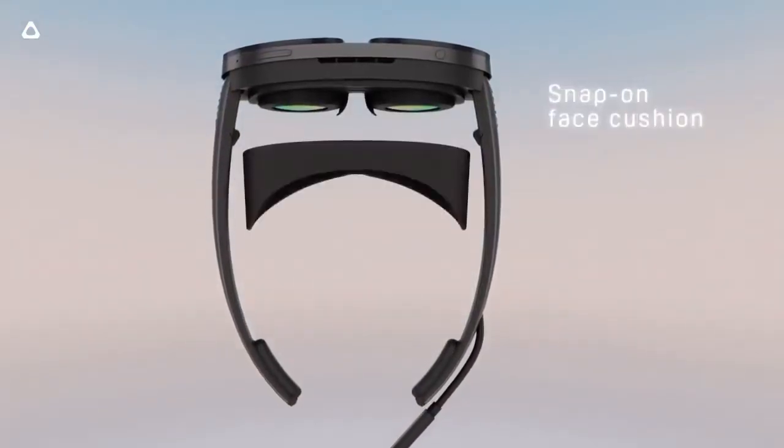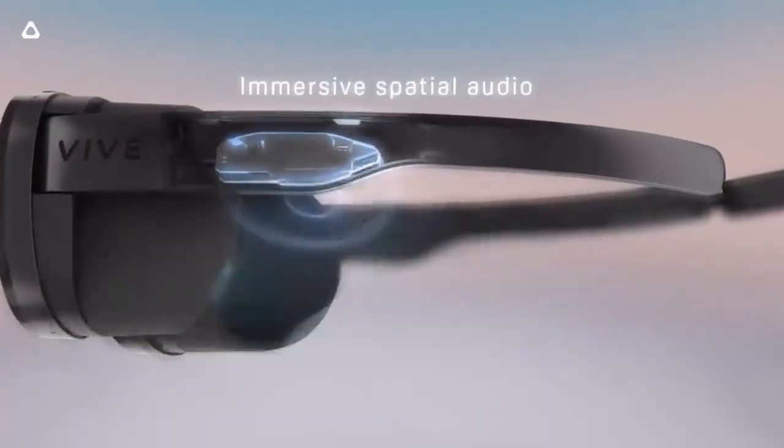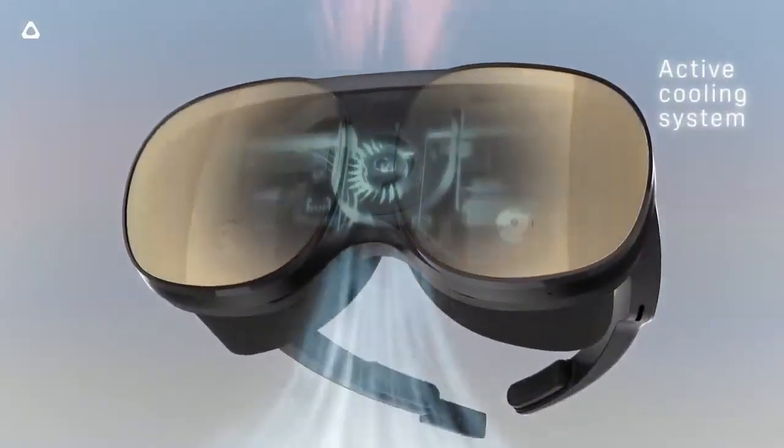They are said to be the most comfortable VR headset and the lightest, at 189 grams — probably lighter than most mobile phones, like the iPhone 13 which weighs about 220 grams.